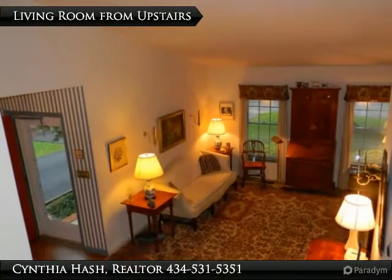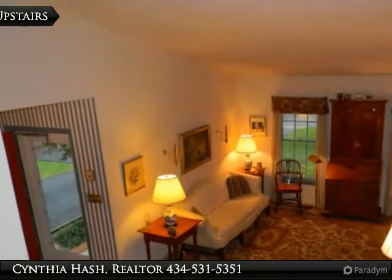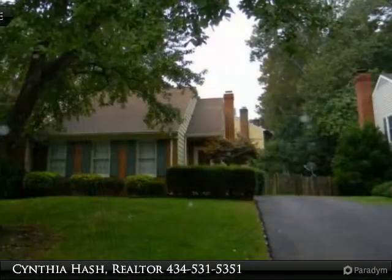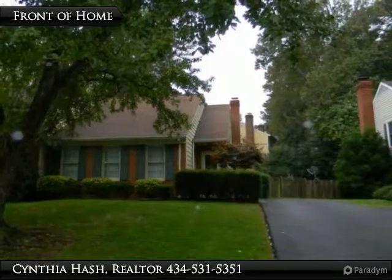From the top of the steps, you can overlook the living room with two big windows and vaulted ceiling. This is a unique townhome with a split-level style. Living room,